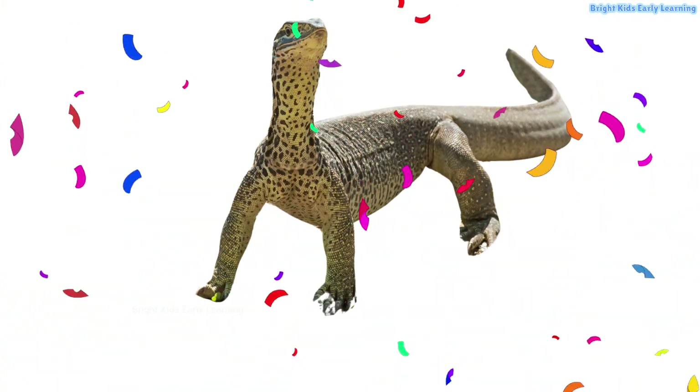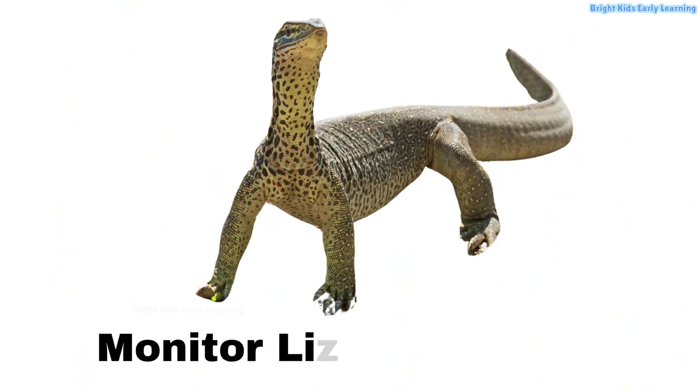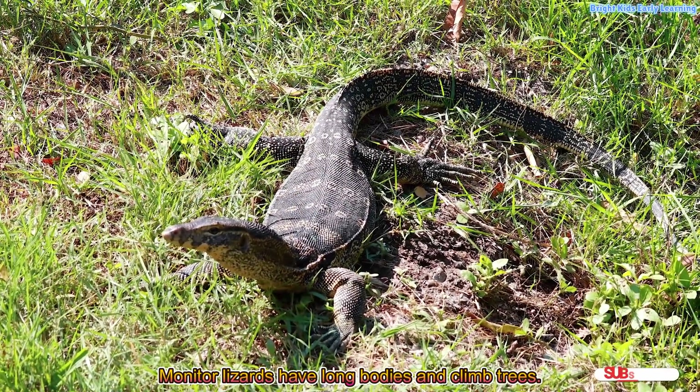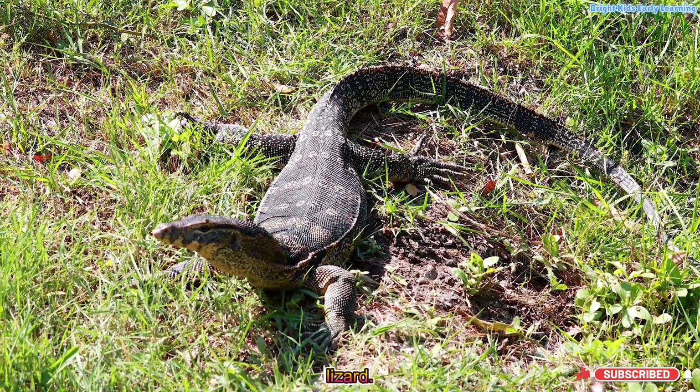Monitor lizard! Monitor lizards have long bodies and climb trees. Stick out your tongue like a monitor lizard.